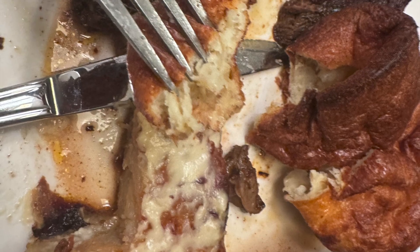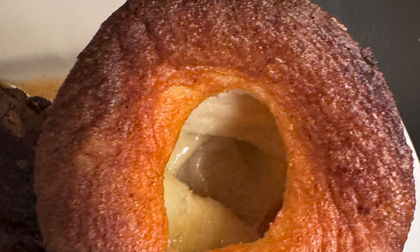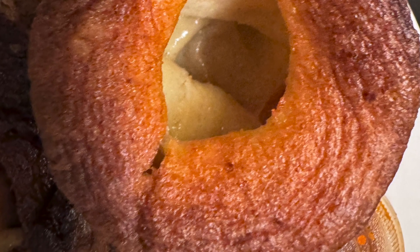The side I got was the potato gratin, which was good — I did enjoy it. The Yorkshire pudding was good as well, and I would definitely get it again just to try it again.